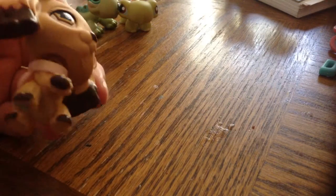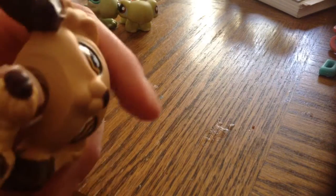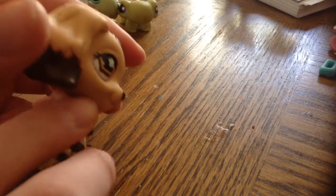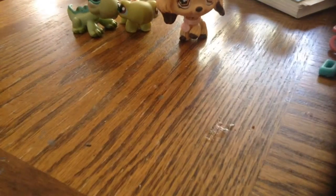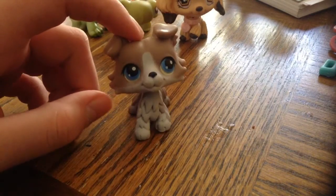By the looks of it the cocker spaniel is authentic because the neck peg is clear, and she came with this really pretty pink collar, which is really nice. Then we went back about an hour later and we found this collie.